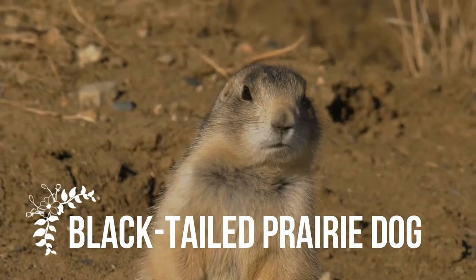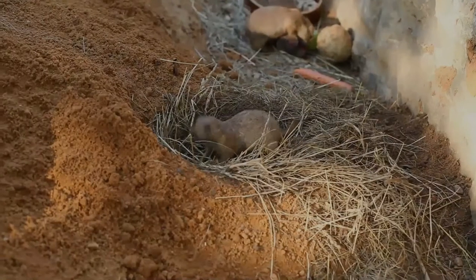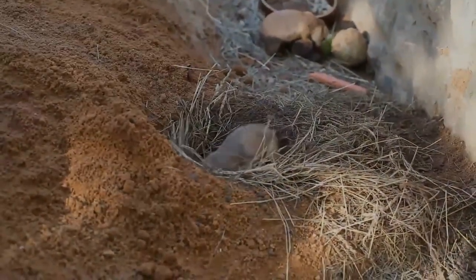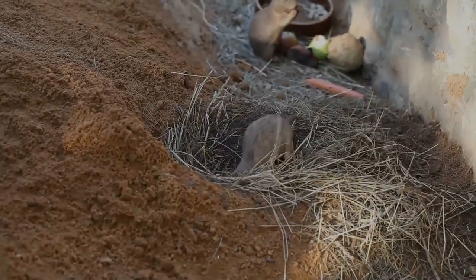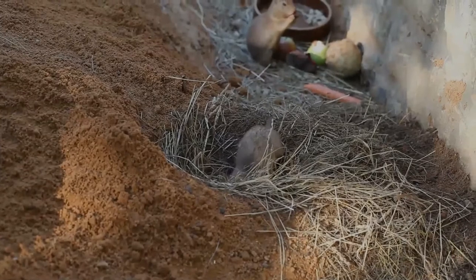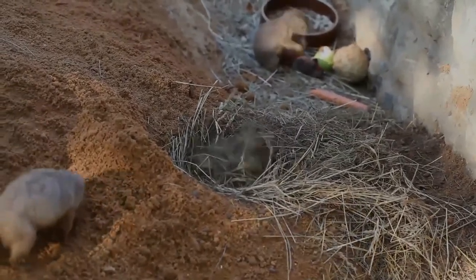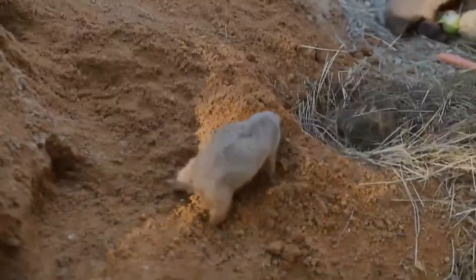The black-tailed prairie dog is a rodent of the family Sciuridae found in the Great Plains of North America, from about the United States-Canada border to the United States-Mexico border. Unlike some other prairie dogs, these animals do not truly hibernate. The black-tailed prairie dog can be seen above ground in midwinter. Prior to habitat destruction, the species may have been the most abundant prairie dog in Central North America.